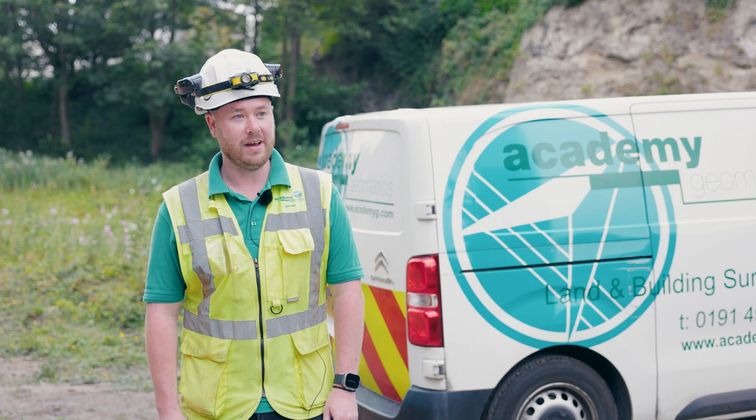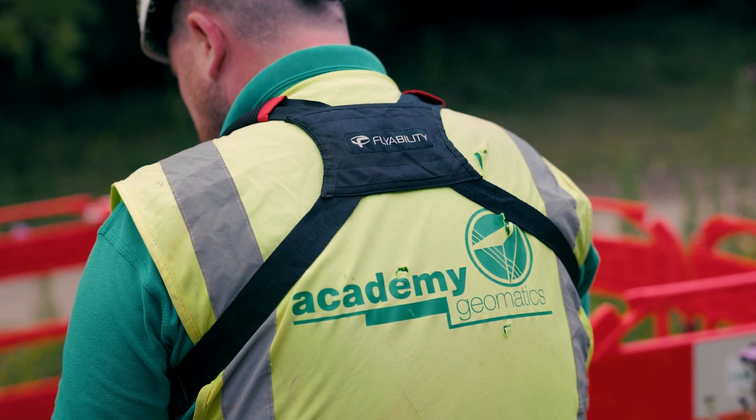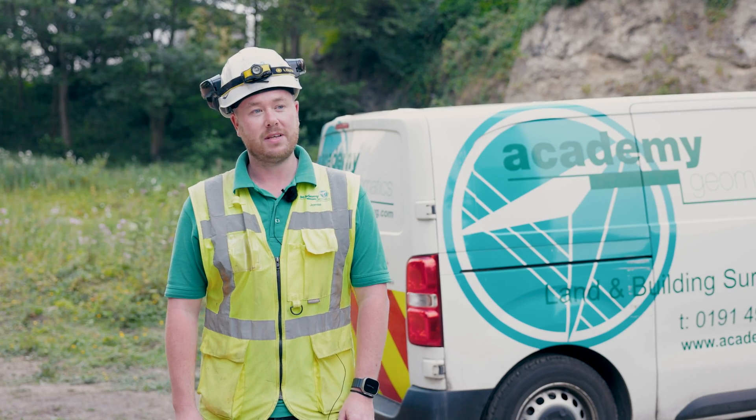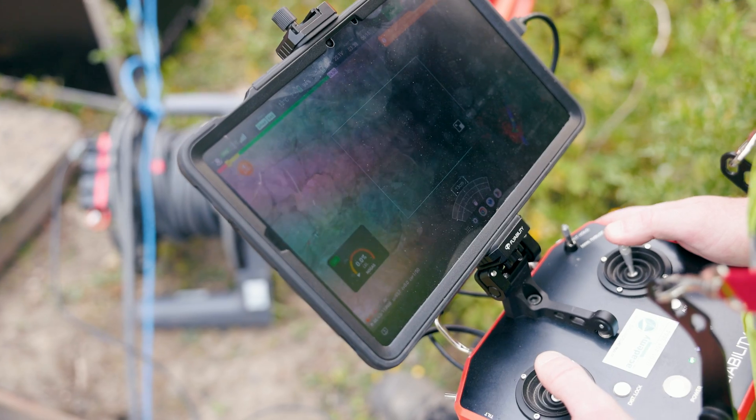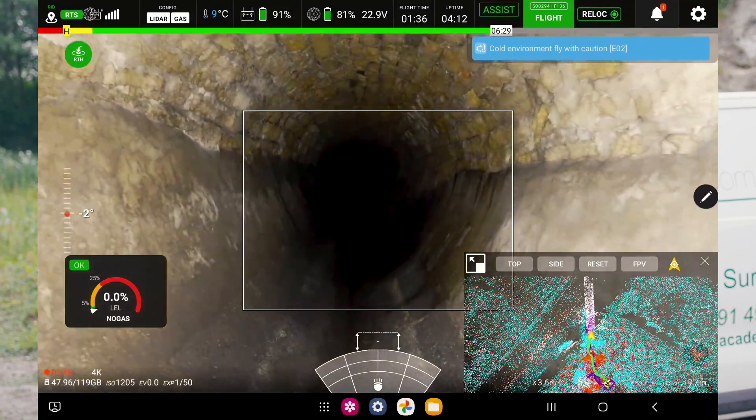My name is Jamie, I am a senior surveyor and drone pilot, I work at Academy Geomatics. I've been flying the Elias 3 for about a year. The biggest difference to my inspections is the geo-referencing — being able to put it all on grid and avoiding the necessity for man entry.